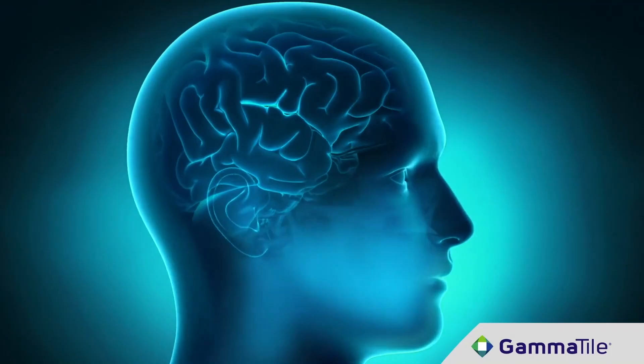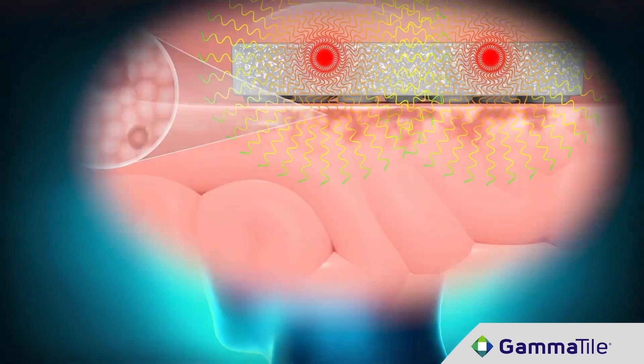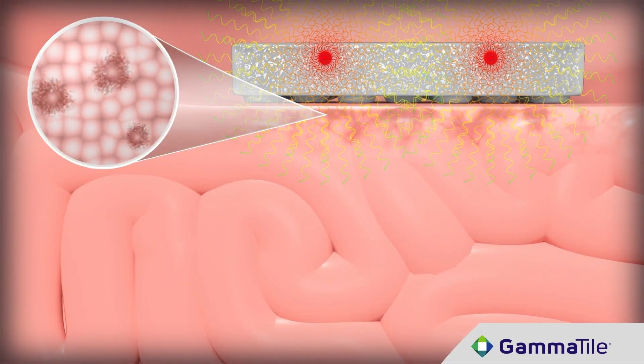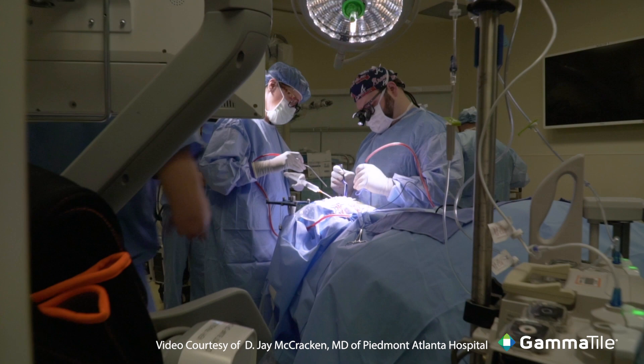Going forward, I see GammaTile as really the standard for the treatment of these specific patient populations. It's exciting to have new technology to work with. It's been really impressive to see the results, and going forward it's one of those things that just makes us excited — excited to try to do better, and really excited for these patients that really didn't have a choice early on. It really gives us hope for the future.